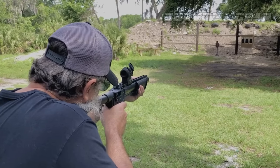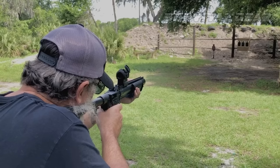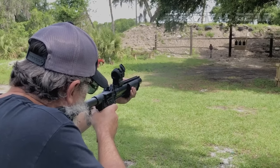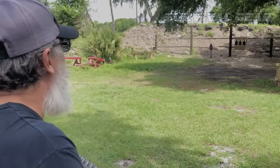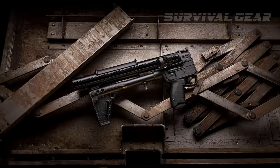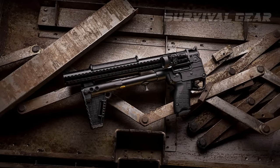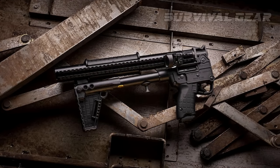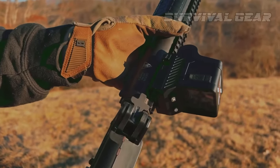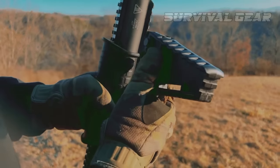In a home defense or survival scenario, you need the upper hand, and that's exactly what this variation of the Sub 2000 offers. When paired with a light and optic, it's a recipe for success should that bump in the night be an uninvited bad guy. By this point, you might be wondering how to fold this thing with an optic in place. It features a rotating barrel shroud — simply pull up on the locking tab and rotate the handguard 90 degrees, then fold the gun just like a standard Sub 2000.